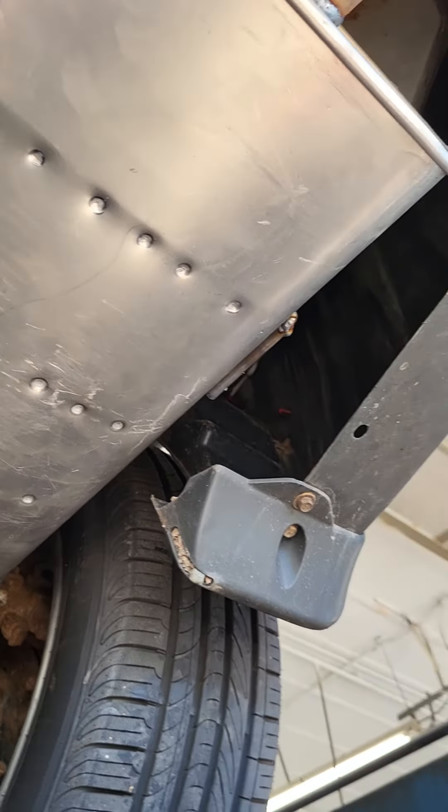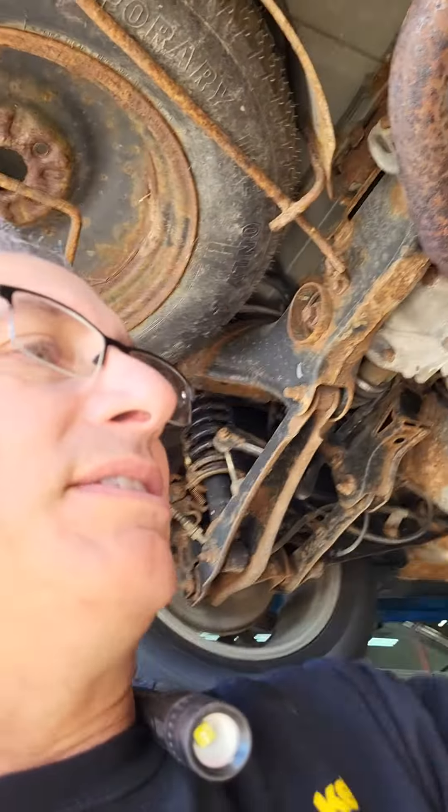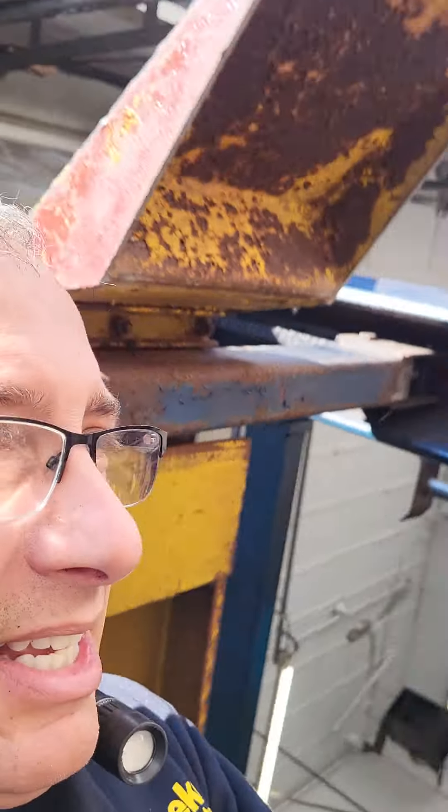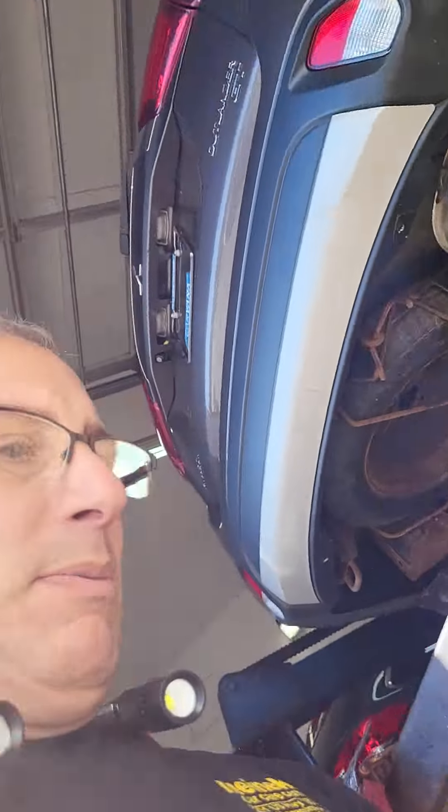If anyone else out there is dealing with an Outlander GT muffler fitment or muffler availability issue — and this doesn't count like you buying stuff online from Parts Geek or your Uncle Bob's four-leaf clover parts store — this is just you pick up your phone, call your local parts house, doesn't have anything, the dealership doesn't stock anything.